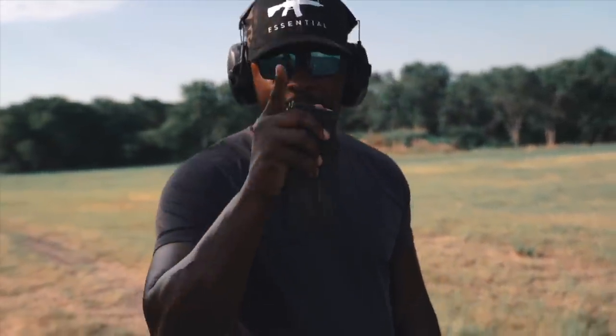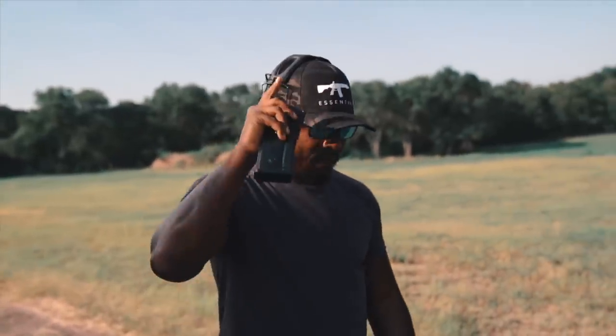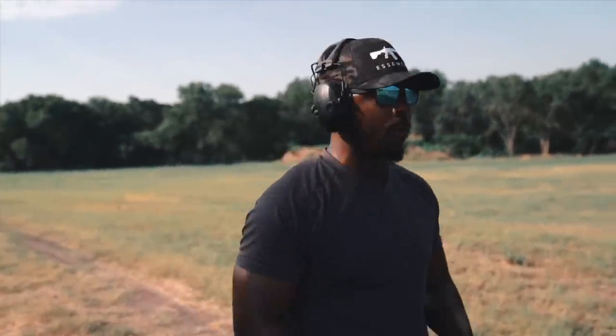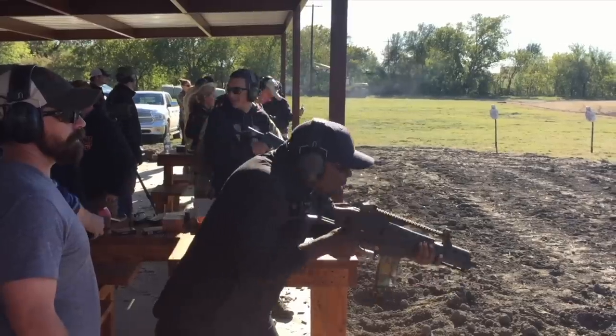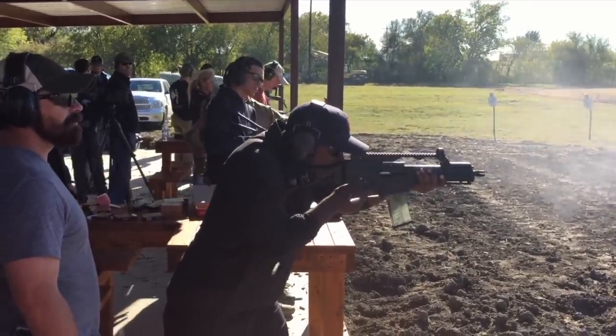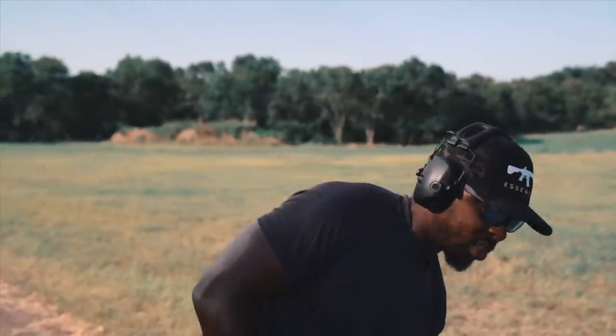Holy sh**, this is the same one! I'm going to try to find the footage of me shooting this G36C for the very first time — it was almost three or four years ago. And it was here. So this is the same G36C that I shot for the very first time, and it made me fall in love with it. I always loved the way the gun looked.